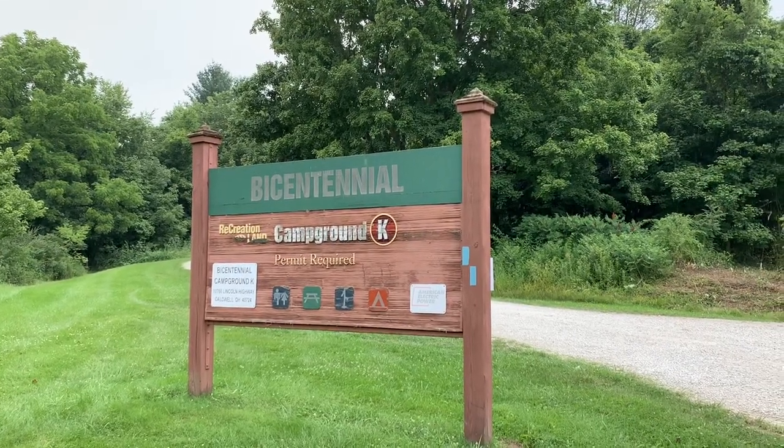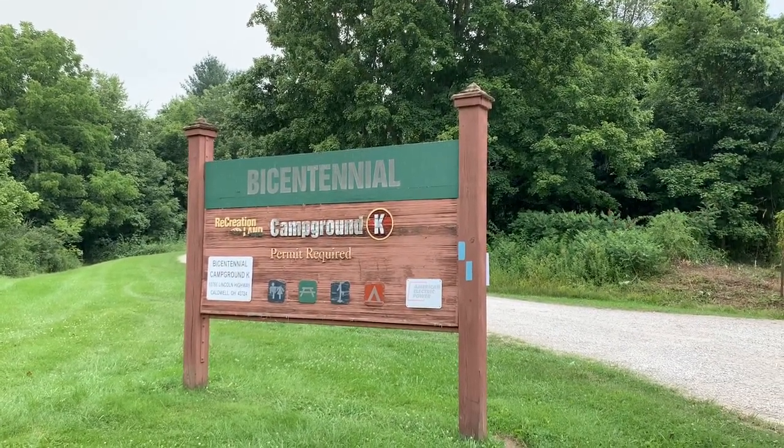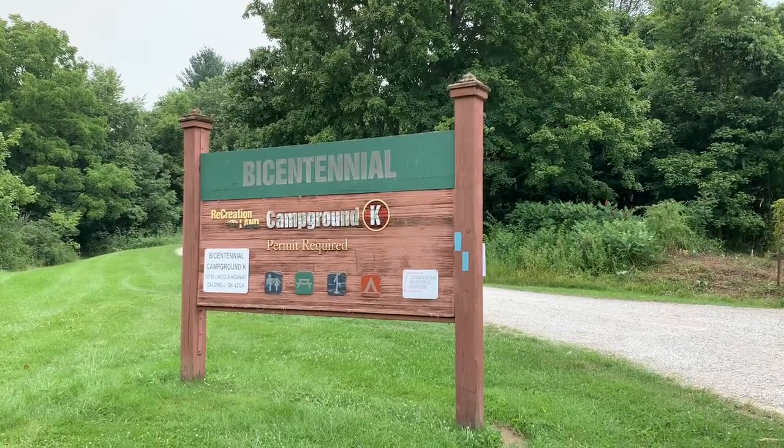Bicentennial Campground, American Electric Power Recreation Land. We have arrived. Let's check it out.